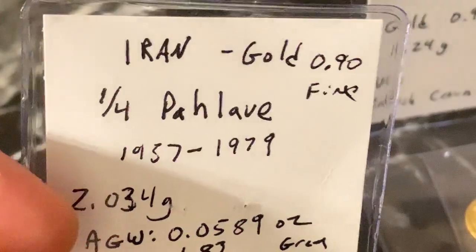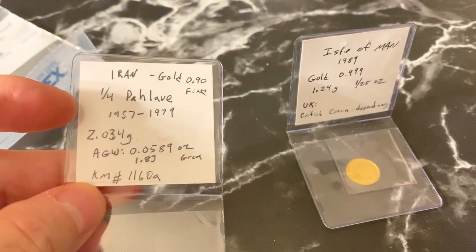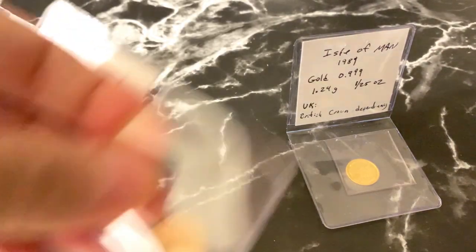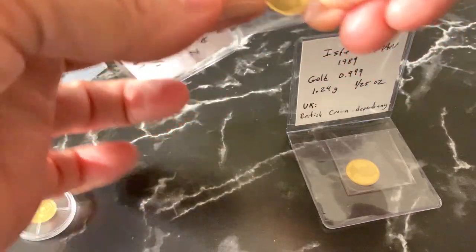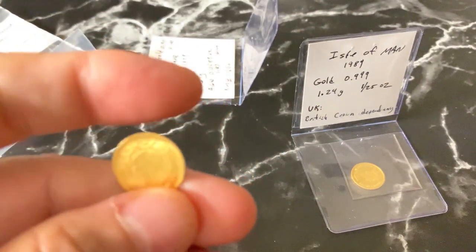For this Iranian coin, it's 0.9 fine, and it weighs just over two grams. The diameter is 16 millimeters, and the head on it is Mohamed Reza Pahlavi.